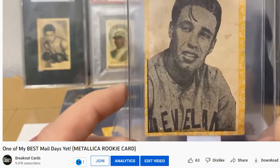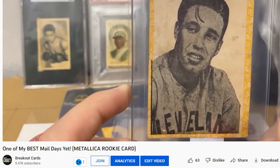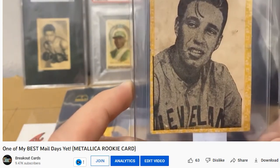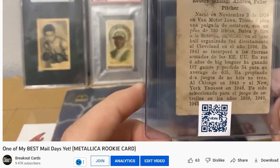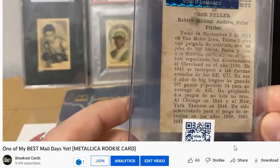Another foreign release from South America: we have the 1946 Propagandas Montiel. These come straight from Cuba — very thin and brittle cards. Good luck finding these in high grade. Ones are about $400.